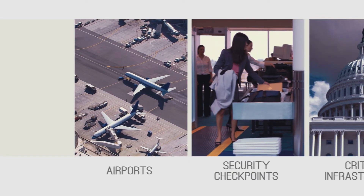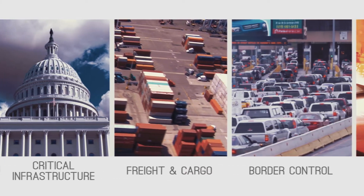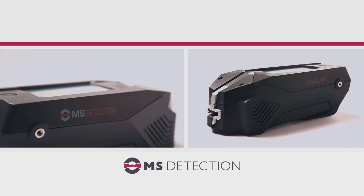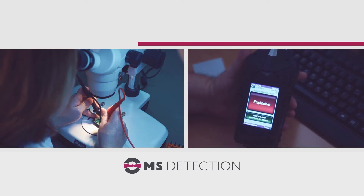The DuoScan is fast becoming the weapon of choice for customs and law enforcement agencies around the world, providing unparalleled mobility and versatility. The DuoScan is the latest development from MS Detection, the Homeland Security Division of MS Tech, a crucial component in your integrated security solution.